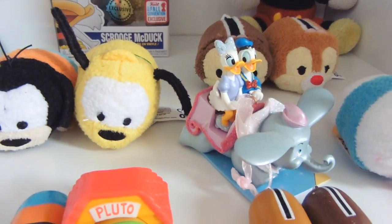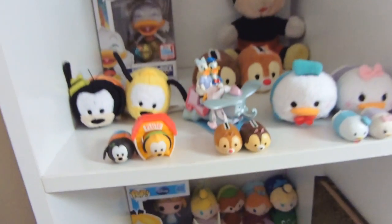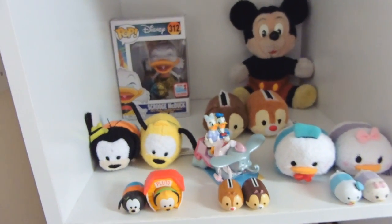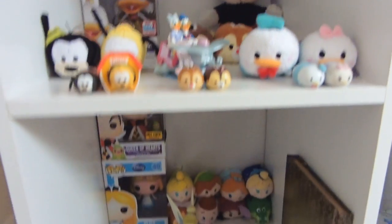And then a Donald and Daisy Christmas decoration which I got for my birthday from Nick one year. I haven't got a mini Mickey Tsum Tsum because I got the large Mickey and Minnie Tsum Tsums. But yeah, that is my originals box. Moving on down.